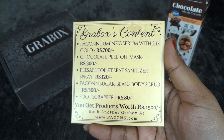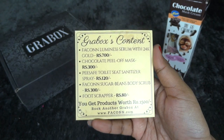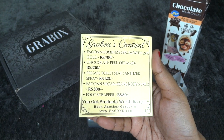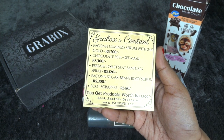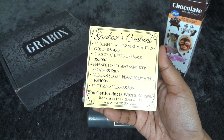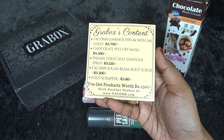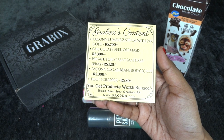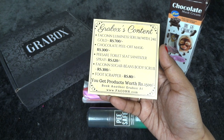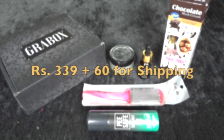Now let's look at the pricing details. The 24-carat gold serum is 700 rupees. The chocolate peel-off mask is 300 rupees. The P-Safe toilet seat sanitizer spray is 120 rupees. The Facon sugar scrub is 300 rupees, and the foot scraper is just 80 rupees — very reasonably priced. The total worth is 1,500 rupees, which is amazing because you get the box at just 339 rupees plus 60 rupees for shipping.